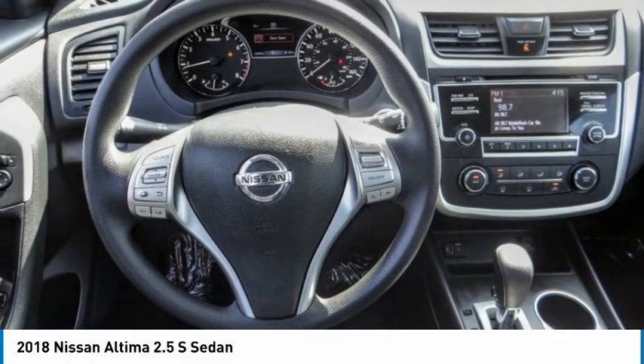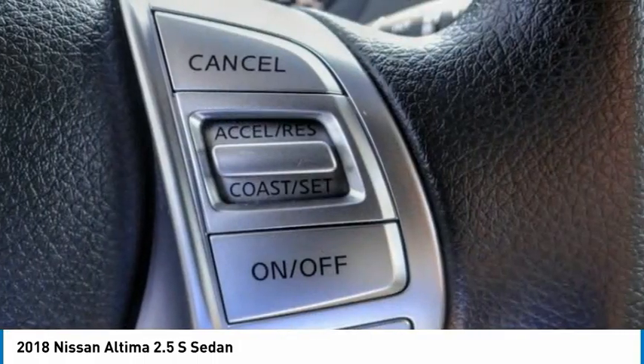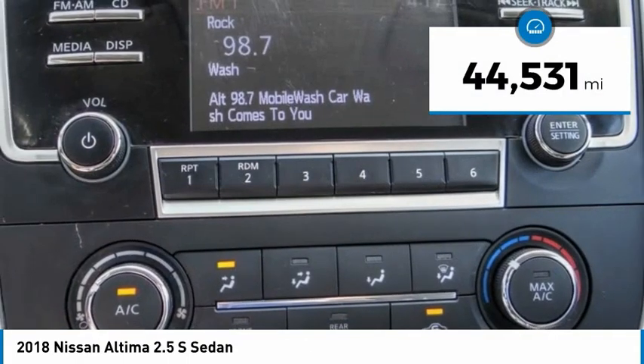Combine that with a powerful engine and standard airbags and over 5,000 quality and performance tests, and you'll see the Nissan Altima is made to drive and built to last. This vehicle has less than 45,000 miles.